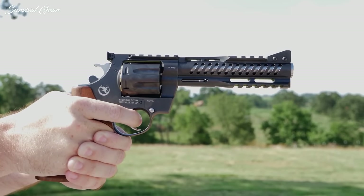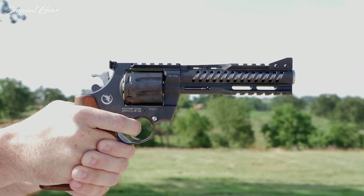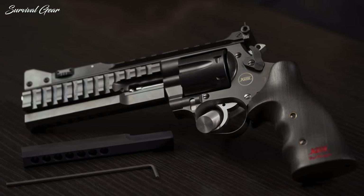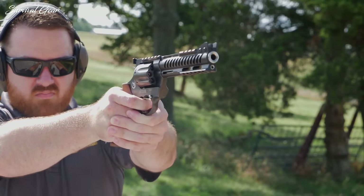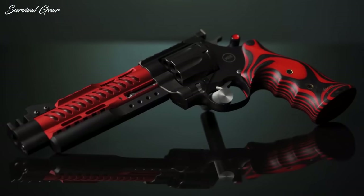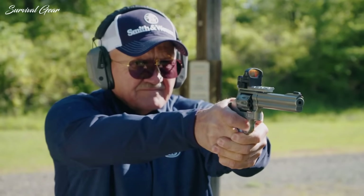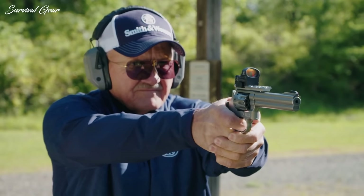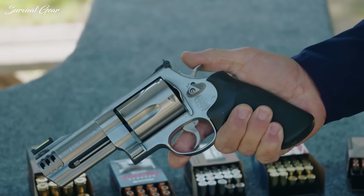In a world of high-capacity semi-auto pistols, why would anyone consider owning, let alone carrying, an old-fashioned revolver? That's because a good revolver can handle just about anything nature and abusive gun owners can throw at it. Powered by human muscle rather than energy harnessed from the exploding cartridge itself, revolvers tend to be more reliable than semi-autos. They are not finicky about case-length, powder charge, bullet-nose profile, and whatnot, as many semi-autos are.